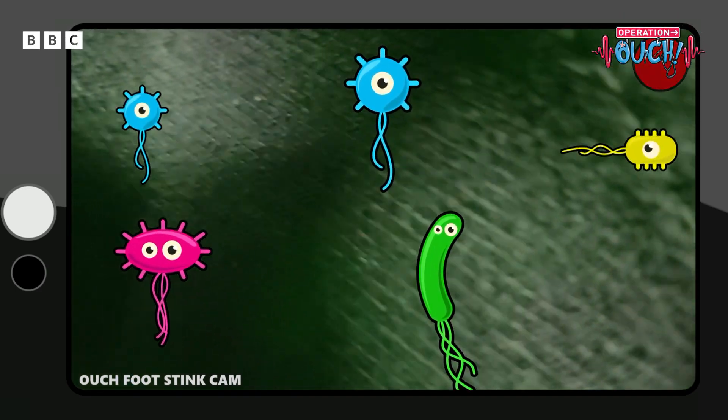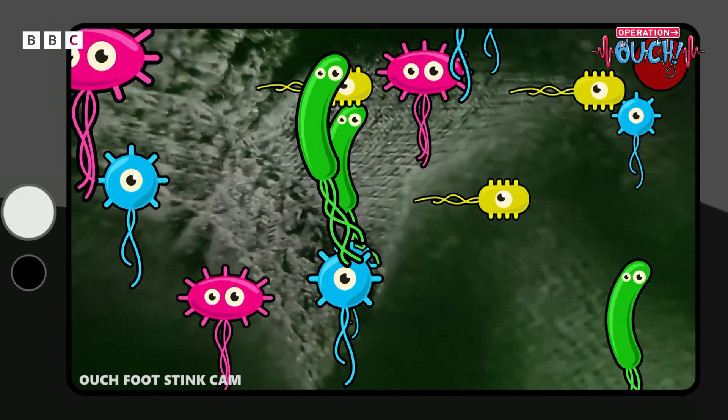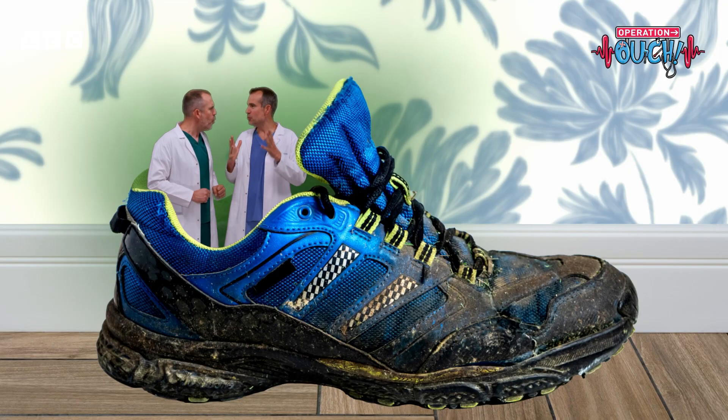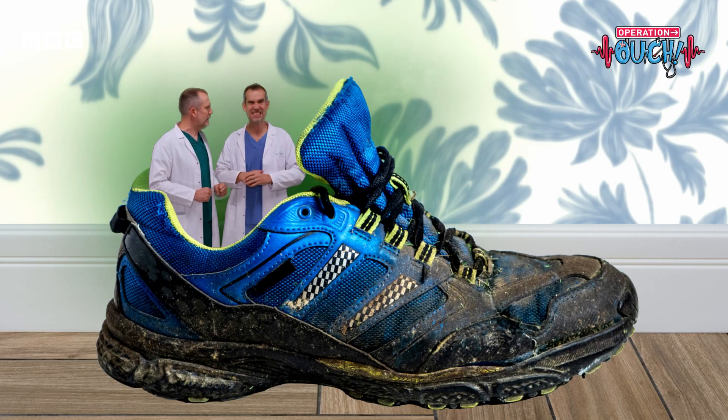The bacteria that we're after don't just survive on your feet and in your trainers, they positively thrive. This is a warm, cozy environment — they've got everything they need to eat and to reproduce. They're just missing one thing: there are no toilets to take away the bacterial poop, so it just stays there stinking.